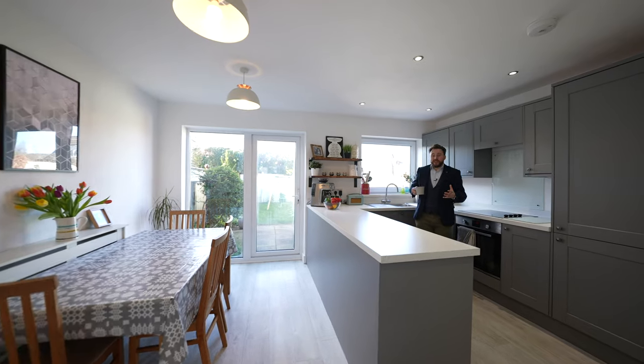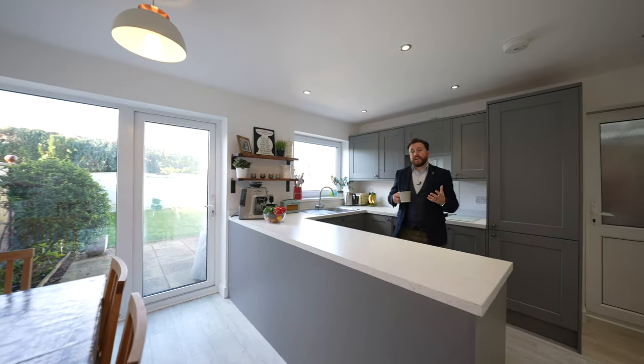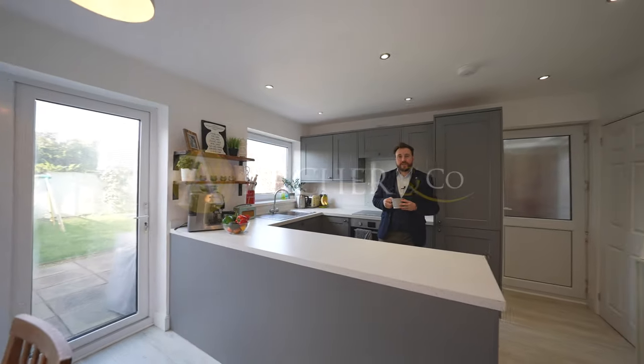This property could make an ideal first-time purchase or a first family home. So if you're looking for your next property, why not get in touch and arrange a viewing with one of the team.